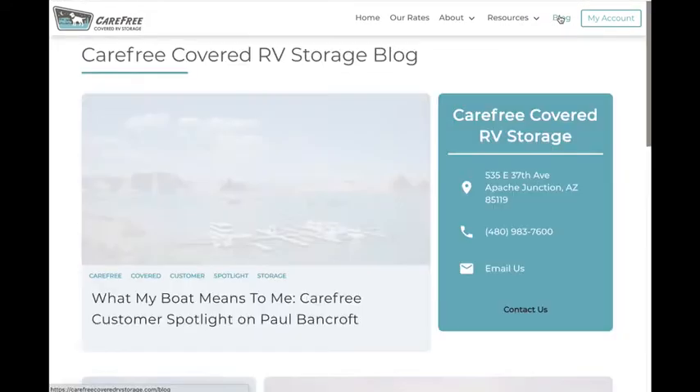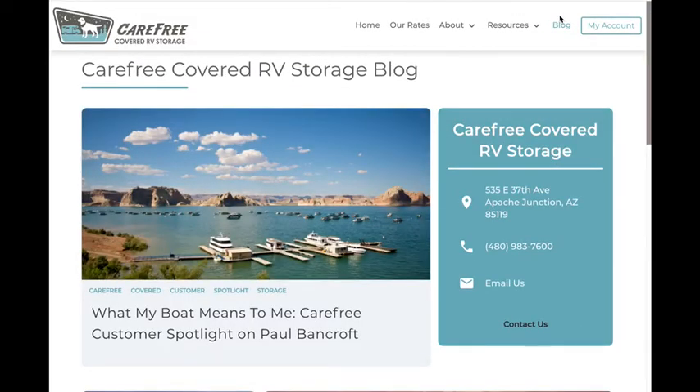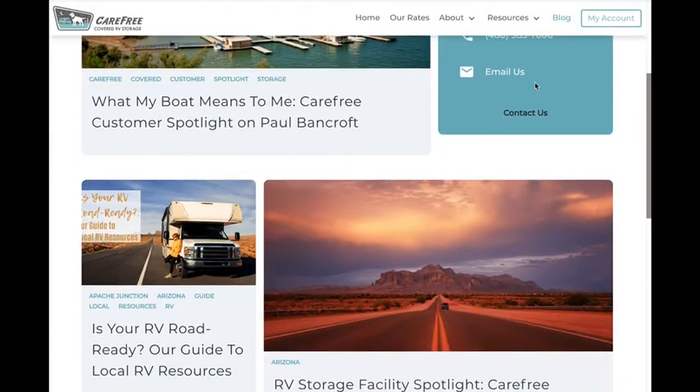Our blog section provides you with RV news you can use, from local RV resource guides to our top RV destination picks, customer spotlights, and so much more.